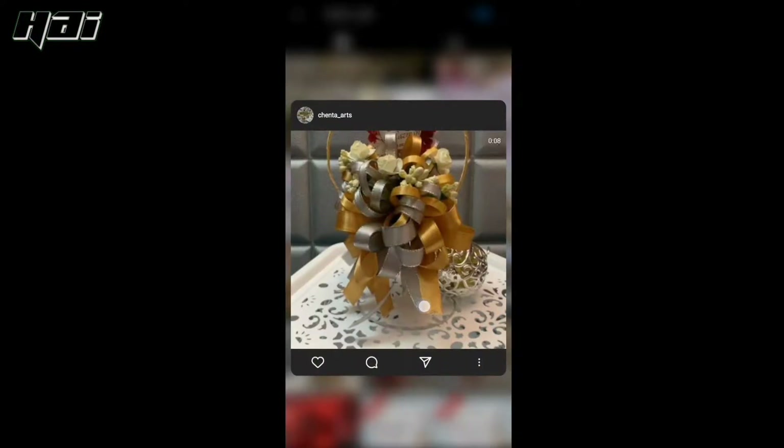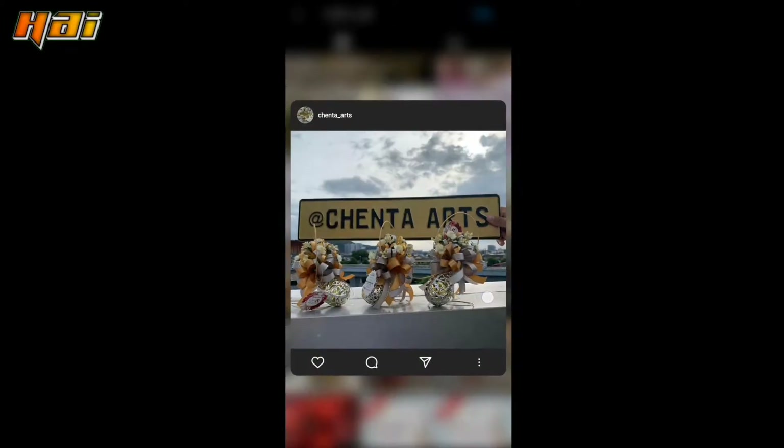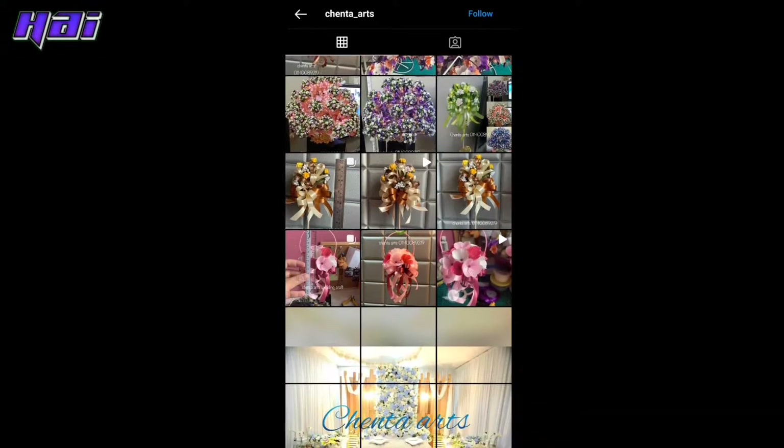Video ni kita sangat nak recommendkan kepada korang persiapan yang kita buat dan siapa yang buatkan kita punya bunga pahar ni. Korang boleh tengok gambar kita. Kalau korang nak cari, pergi dekat IG kat bawah — Ipoh Boutique House dan juga Chenta Arts. Dekat situ korang boleh tengok design bunga pahar, colour apa, jenis dia, dan berapa kualiti. Korang boleh deal terus dengan dia, tak perlu susah-susah.